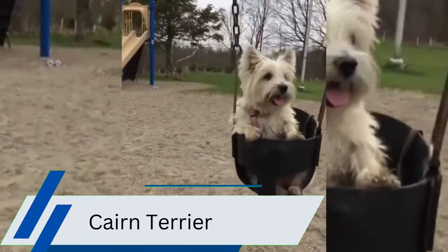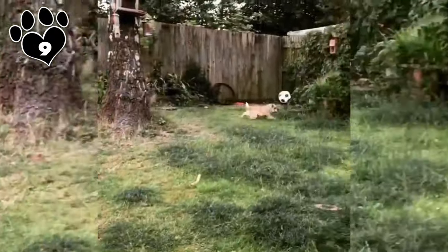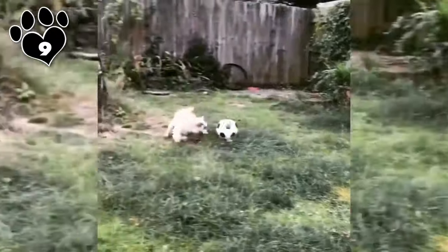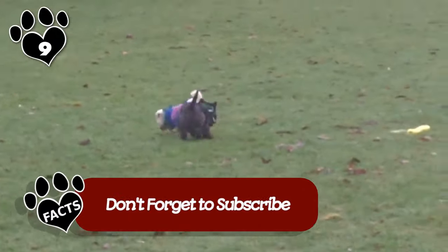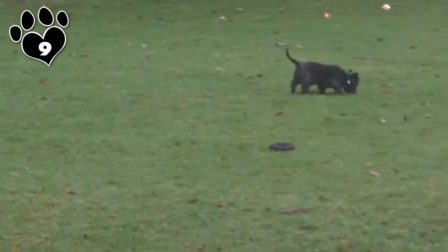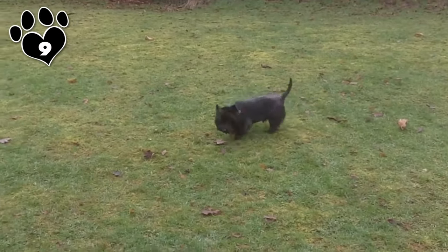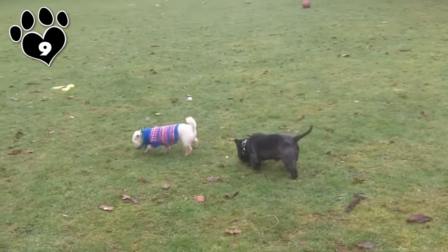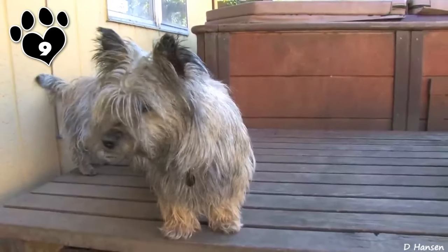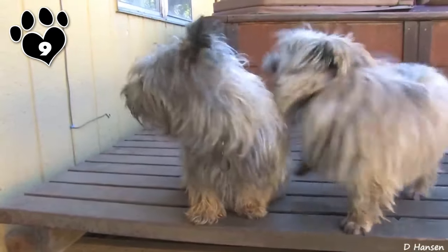The Cairn Terrier is an excellent choice for those seeking a small hypoallergenic dog. With their wiry double coat, Cairn Terriers shed very little, reducing the spread of allergens in the home. Their coat texture tends to trap dander close to the skin, not in the air, making them a suitable option for some allergy sufferers. Their playful and adventurous nature adds to their charm. Made famous by the iconic character Toto in The Wizard of Oz, Cairn Terriers are also known for their intelligence and agility, making them excellent companions for families and individuals alike.